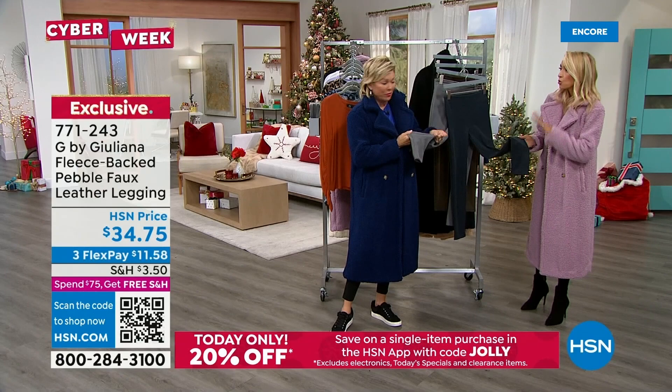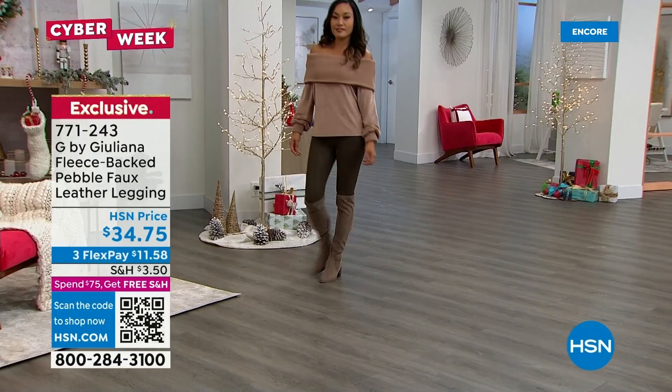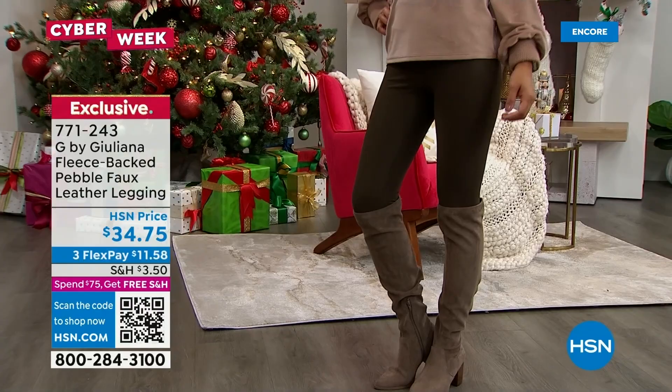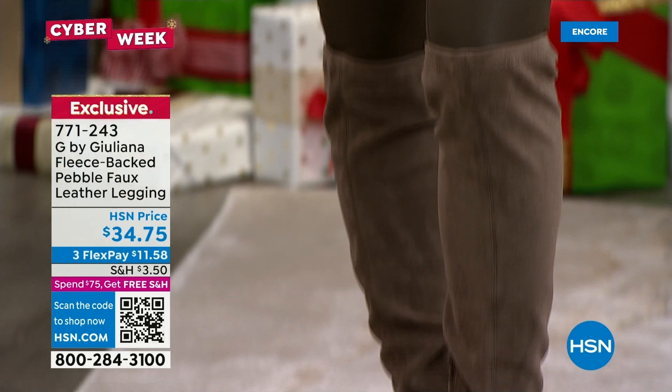You can dress these up completely or wear them casually with a sneaker. Power mesh waistband holds you in but stays comfortable. These are brand new — first airing. Look at them with a high boot and a cute little sweater. They're $34.75. Like a gorgeous high-end pant. Available in black, navy, titanium, and Turkish coffee.